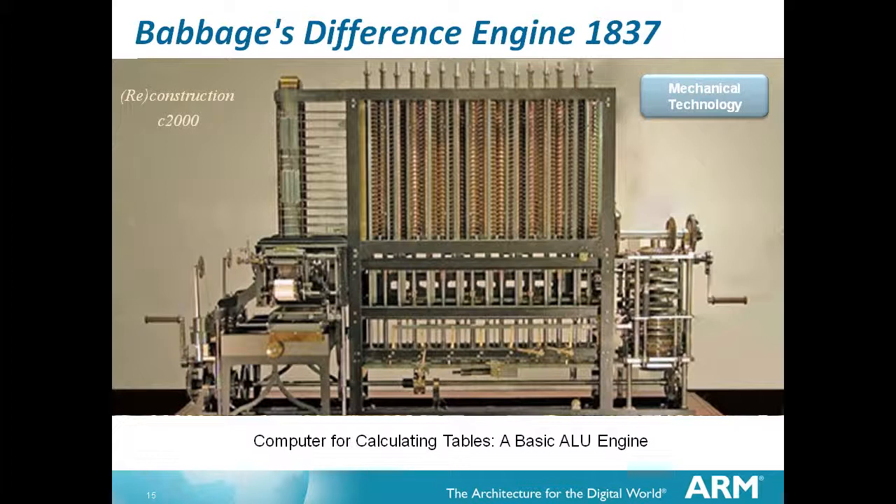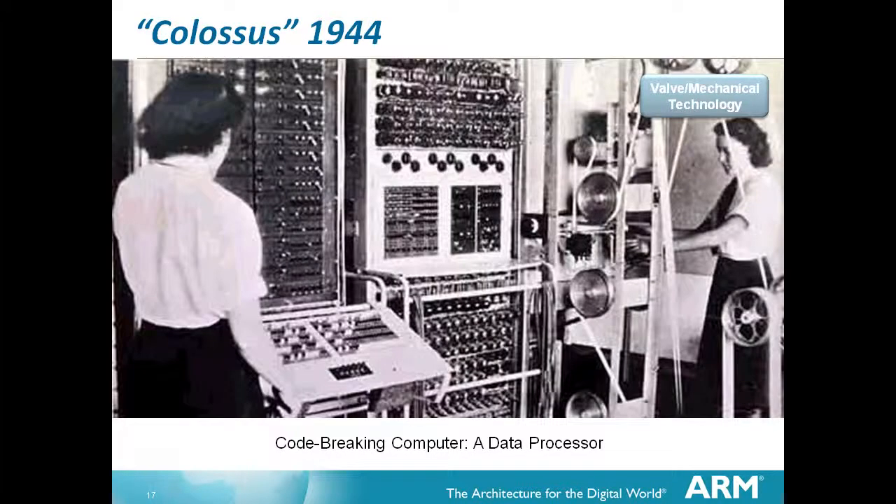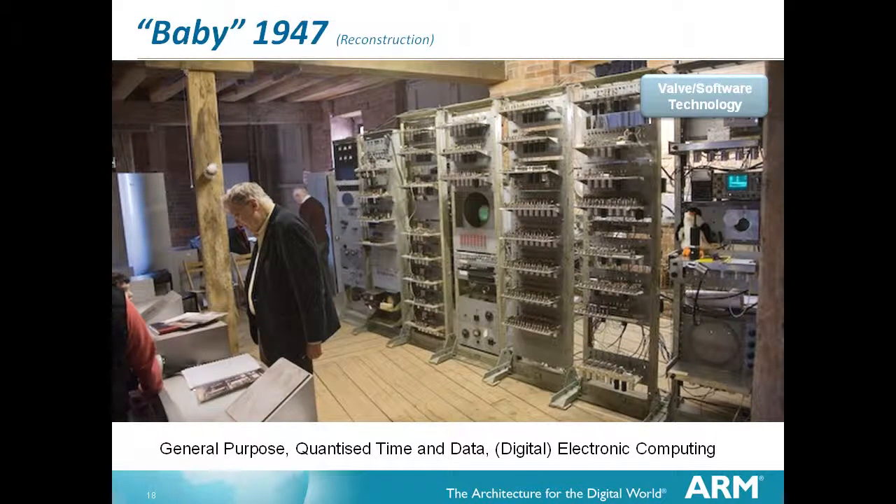We're realizing here that an engineer is separated from a scientist in that sense. An engineer's success is determined by his ability to produce something that works from the technology which is available, whereas a scientist can have the luxury of just finding out. The Enigma machine for data encryption in the war was very much a mechanical, electromechanical machine. Colossus was interesting - it was the first electronic computer to do the decryption part. At this point the computation had moved to valves. Baby, the first general purpose computer, came in 1947 - not so long ago.